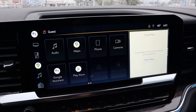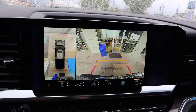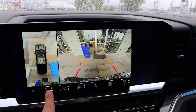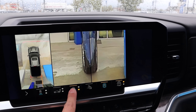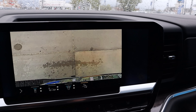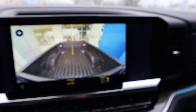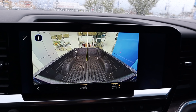Here's the center infotainment system. Popping it into reverse, you can see the backup camera with trajectory lines that turn with the steering wheel. The camera system is amazing on this — we've got the full 360-degree view with tons of different camera angles outside of the truck. You can see literally everything: wheel shots, bed camera view. They've just nailed it from a camera perspective.